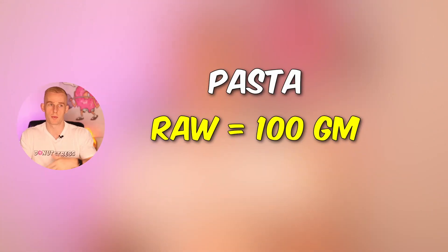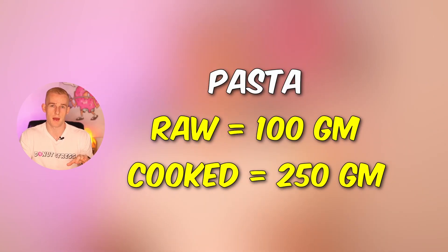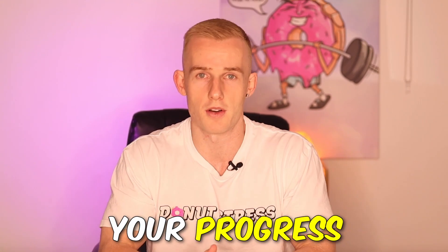For example, if you're tracking 100 grams of pasta at raw weight but only eating 100 grams cooked, you're going to be eating way, way less. Something like pasta: 100 grams raw weight will equate to nearly 2.5 times when cooked — so about 250 grams cooked. You can see that if you get those muddled up, you're going to be either completely undereating or overeating, and this could screw up your progress.